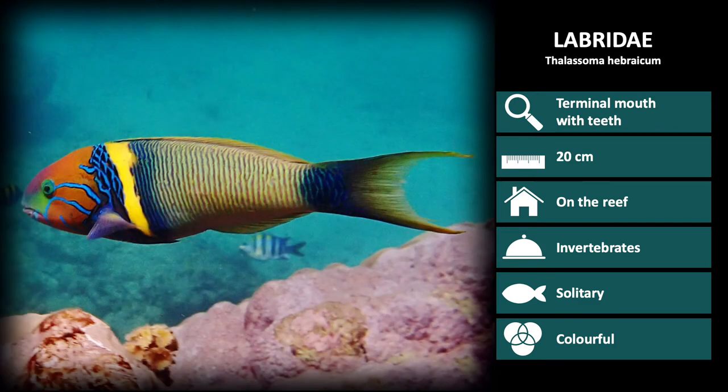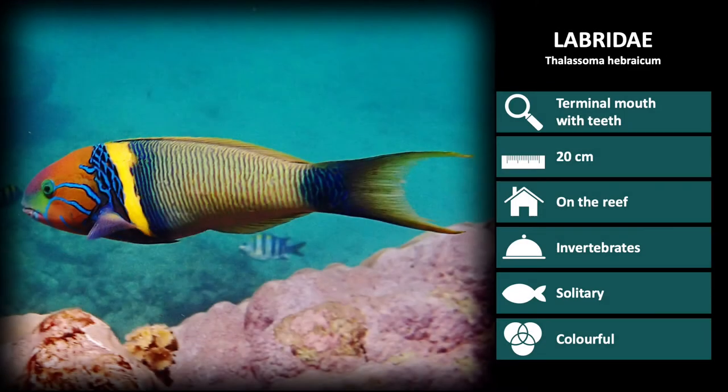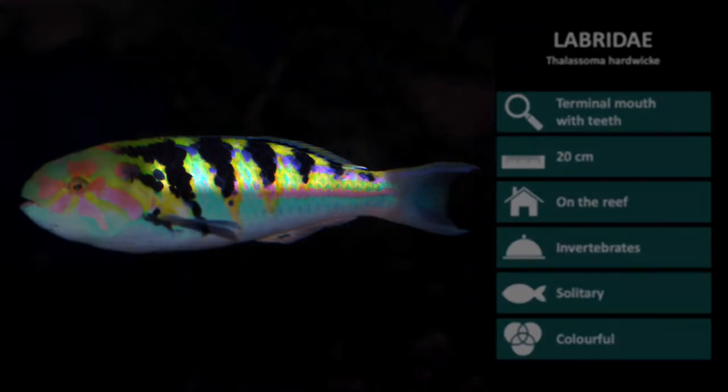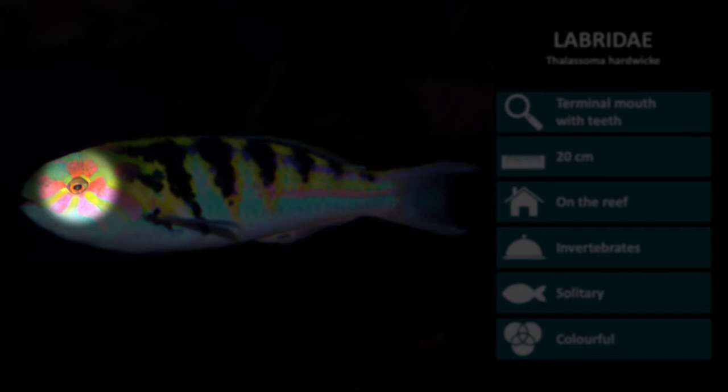This is Thalassoma hebraicum. These have the same body shape as Thalassoma lunare. However, notice the bright yellow vertical stripe behind the pectoral fin, which is only seen in males. Females will have all the same coloring besides the yellow stripe. Next is Thalassoma hardwick. These are silver colored with six black saddle stripes over the body and pink patterning around the eye.